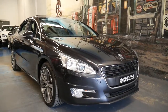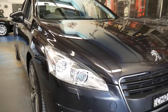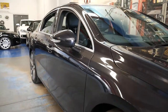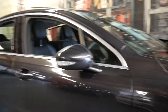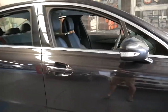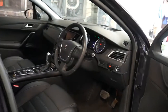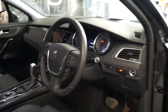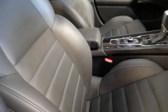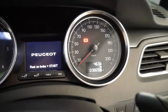Good afternoon ladies and gentlemen, my name is Richard from the Old Timer Centre in Marrickville, New South Wales. It's my pleasure to show you this 2012 Peugeot 508 HDI, which is the turbo diesel GT — the Grand Tourer model. Most importantly, it's a one-owner car from new with only 38,000 genuine kilometres.